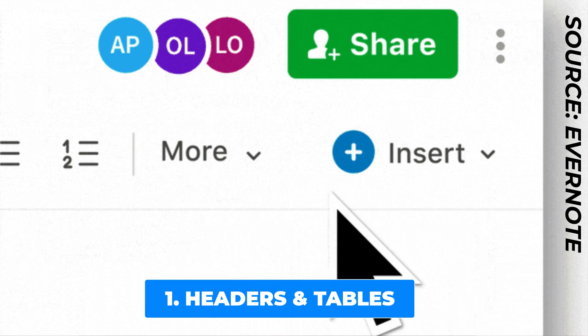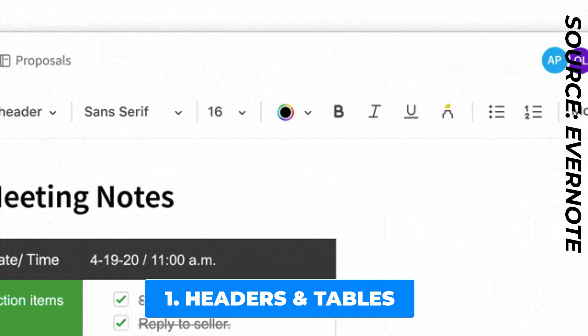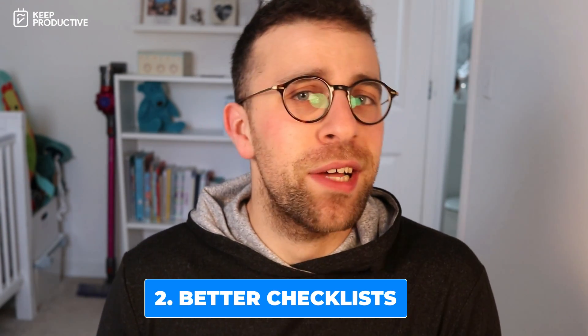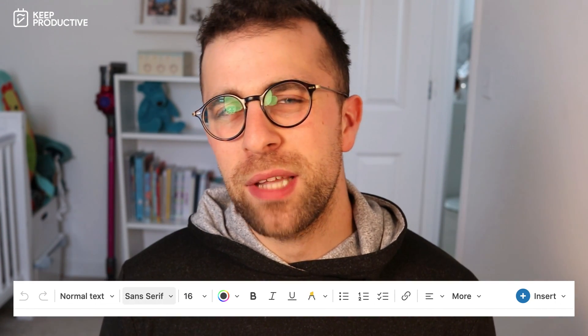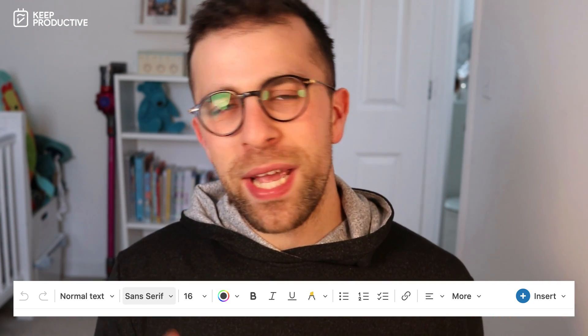When it comes to appearance, Evernote have improved the way that the header styles and tables look. They've also standardized font colors and highlight options across all devices. Checklists got the VIP treatment, giving you the ability to indent items and making it smoother to access the checklists you've created. They also redesigned the format bar inside the editor so that more accessible options are clear and front and center, and there's also that new insert button.